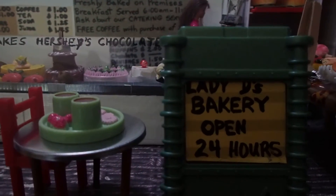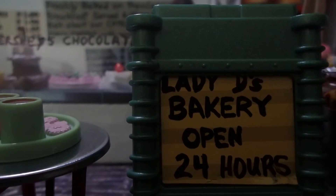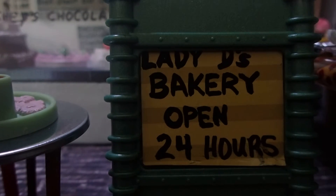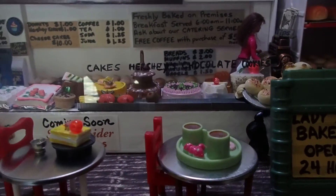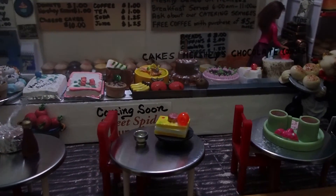Welcome to Lady D's Bakery, open 24 hours. Una panadería que hacen tortas, galletas, pizza y muchas cosas más. Y aquí vamos a ver qué es lo que hay. Let's see what there is.